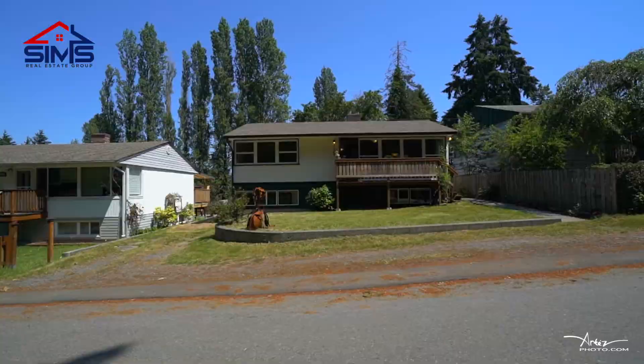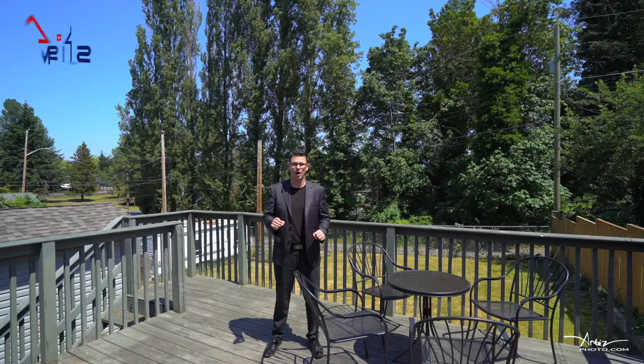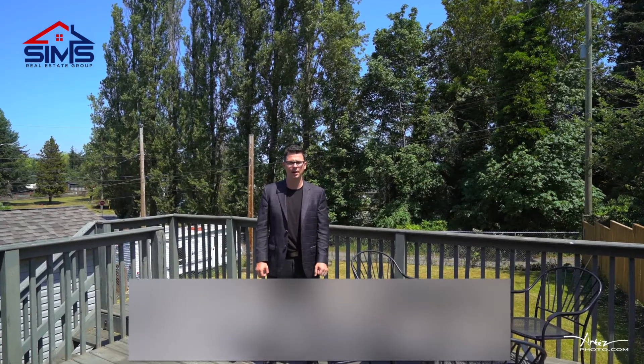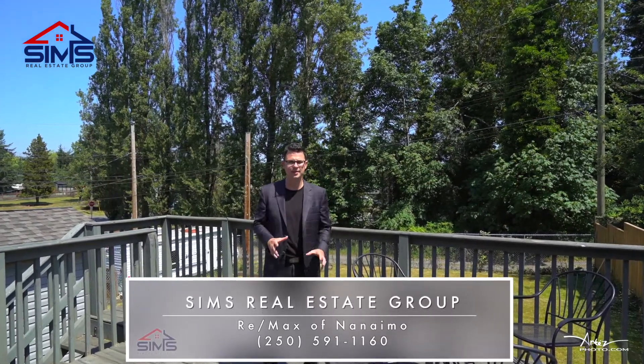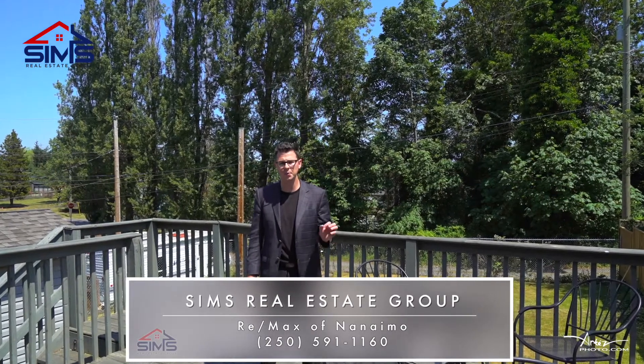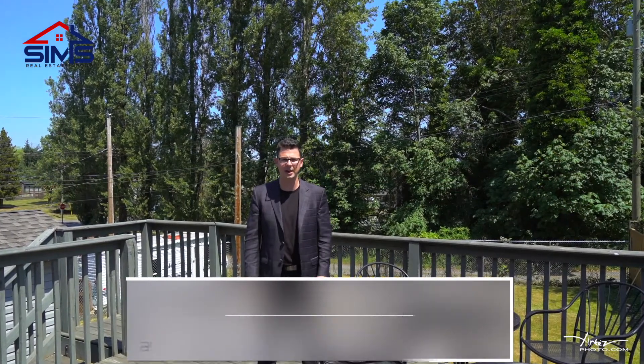Wow, what incredible value. This home is definitely one that will not last long. Reach out to your realtor to book your private appointment. And if you're interested in having questions answered, contact our world-class client care team at Sims Real Estate Group — a leader in Vancouver Island Real Estate.